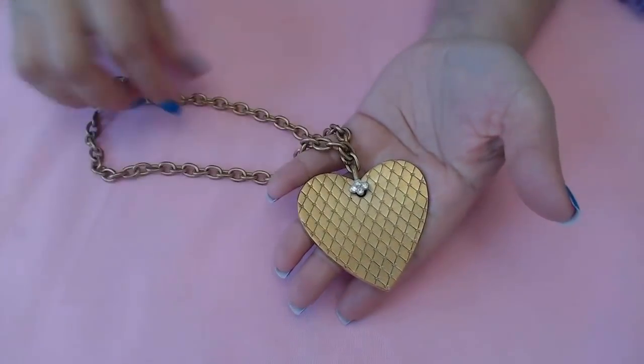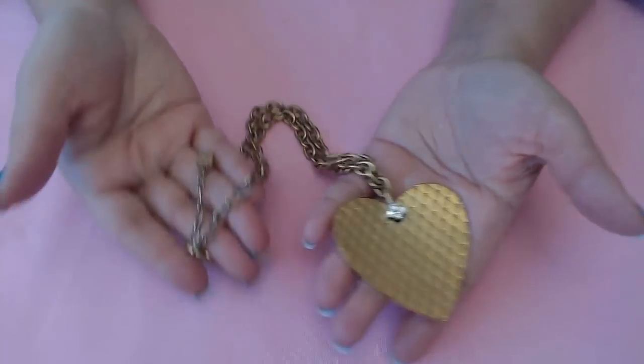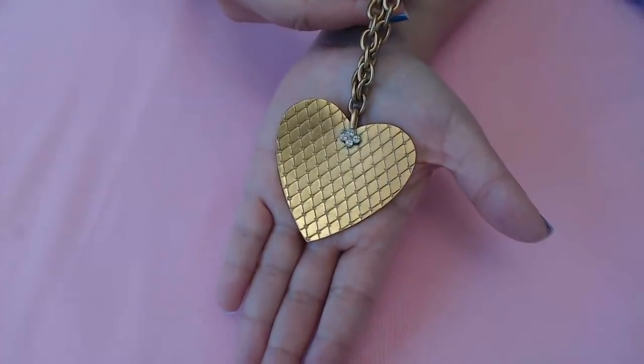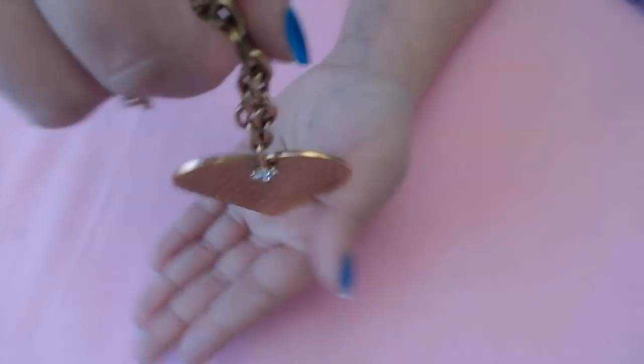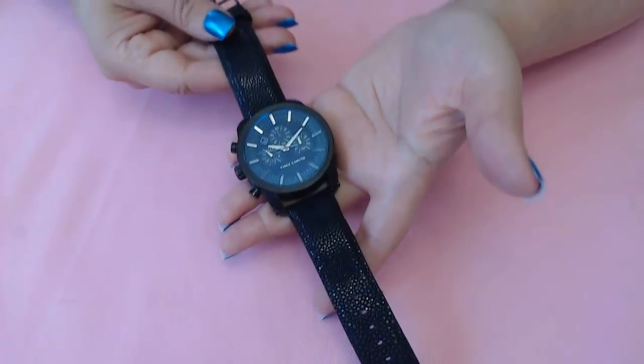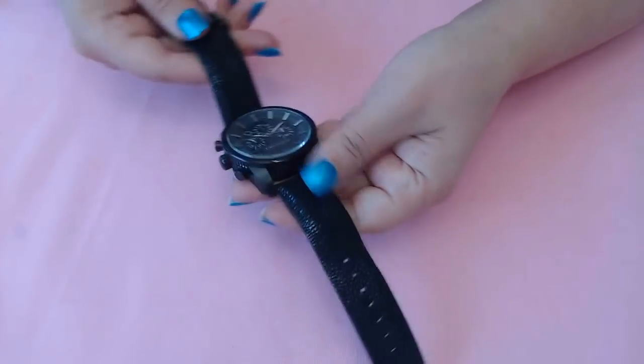Next we have this one here which I decided to keep — it's the Oscar de la Renta heart. Look how beautiful it is. Here's the tag. Very, very beautiful, very hard to find. I'm going to keep this one for me. Next I'm going to show you this watch — it's a beautiful stingray rock watch by Vince Camuto. Very hard to find — I can't find it anywhere. I don't really wear watches but this one I decided to keep. It's a very gorgeous and unique large piece.